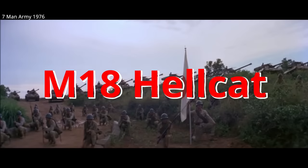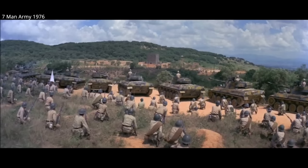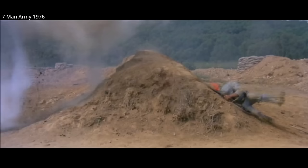The M-18 Hellcat is America's most recognizable tank destroyer, and was the fastest armored vehicle of World War II, with impressive kill ratios. 2,507 of these tank destroyers were built during World War II, of which dozens survive today.